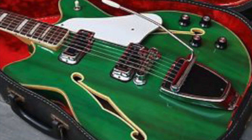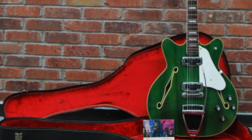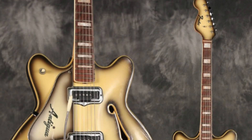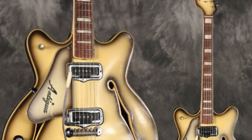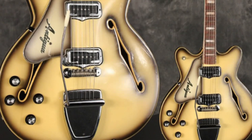Environmentalists protested against Fender for doing this to the beechwood trees. So sometimes the darker finished ones, such as the Antigua finish — if you strip that off the guitar, you'll find the Wildwood underneath.